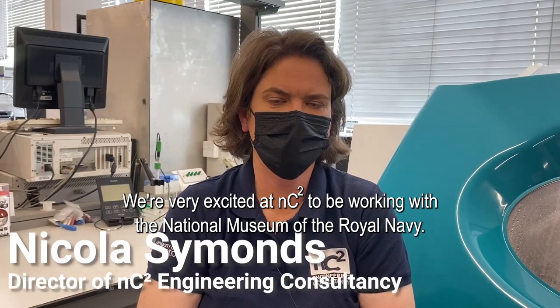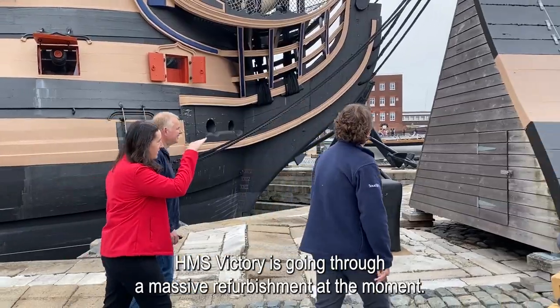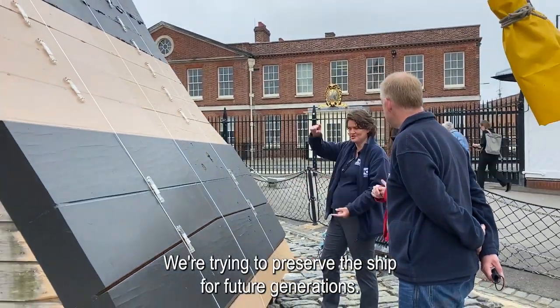We're very excited at NC Square to be working with the National Museum for the Royal Navy. HMS Victory is going through a massive refurbishment at the moment. We're trying to preserve the ship for future generations.